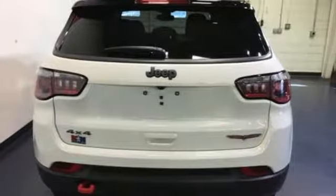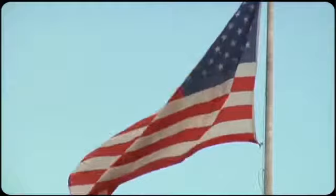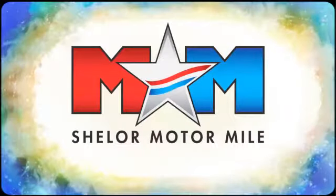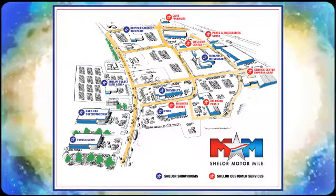You need to drive it to believe it. See it for yourself today. Come visit us on the Motor Mile, where you're always a name and never a number. Call, click, or stop in. We're conveniently located at 200 Motor Lane in Christiansburg, Virginia.